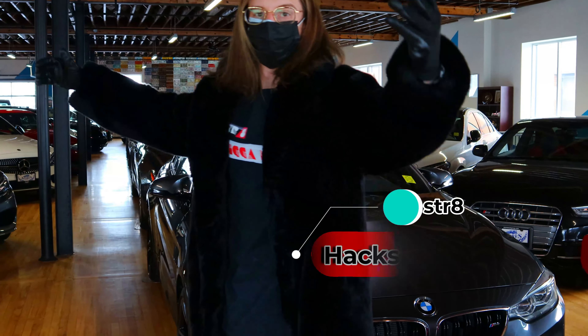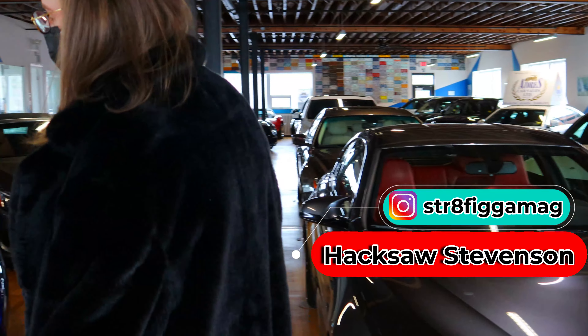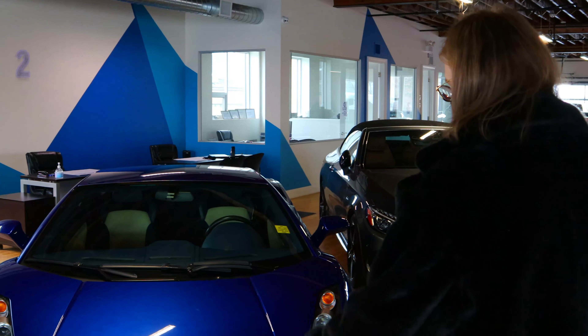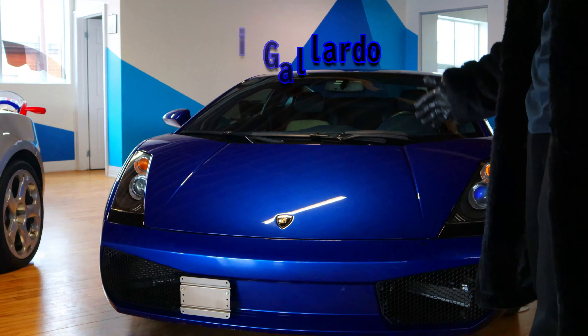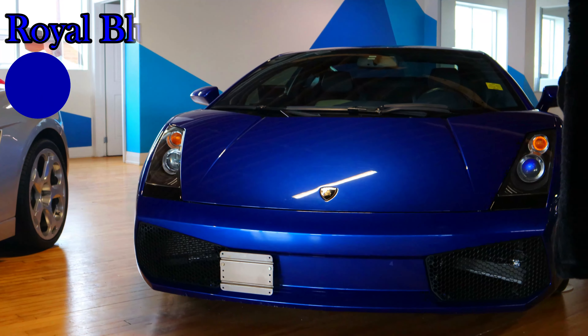What's going on guys? We have a 2005 Lamborghini Gallardo here — this is a very beautiful edition, as you guys can see.